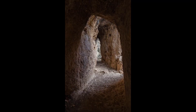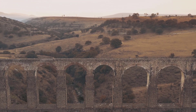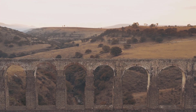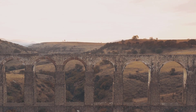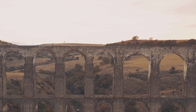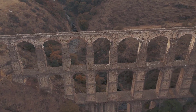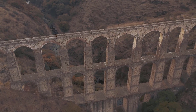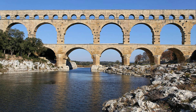Most of the aqueducts were underground, which protected the water and kept the channels hidden from enemies. But in some places the land dipped into valleys or had hills that needed to be crossed. In these areas, the Romans built huge stone bridges called arcades — tall, multi-level structures with repeating arches that many people imagine when they think of Roman aqueducts. The most famous example is the Pont du Gard in France, an enormous three-tiered bridge that still stands today.